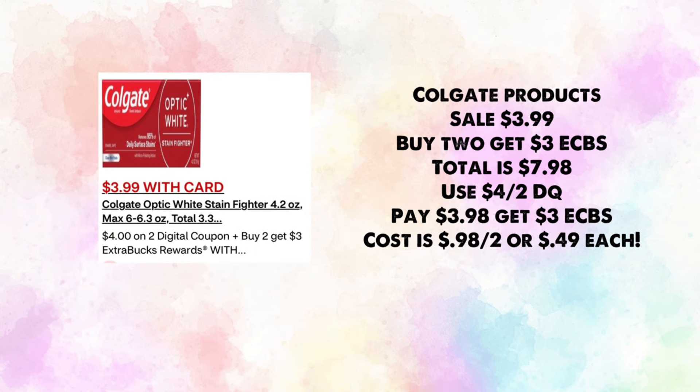Colgate products are on sale for $3.99. Buy two for $7.98, use a $4 off two digital coupon — the ad says we're getting one. You'll pay $3.98 and earn back $3, making your cost 98 cents for two or just 49 cents each.